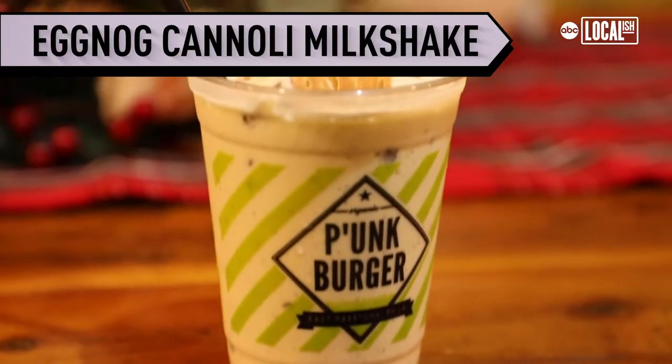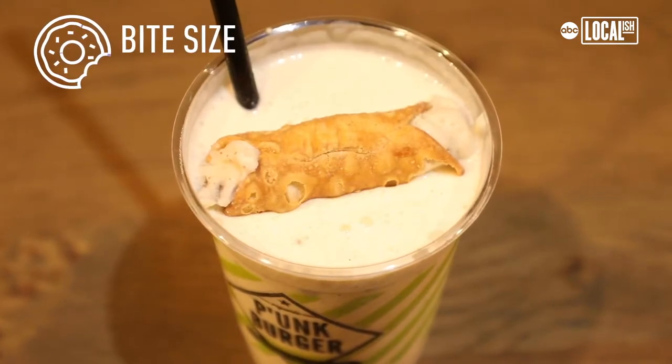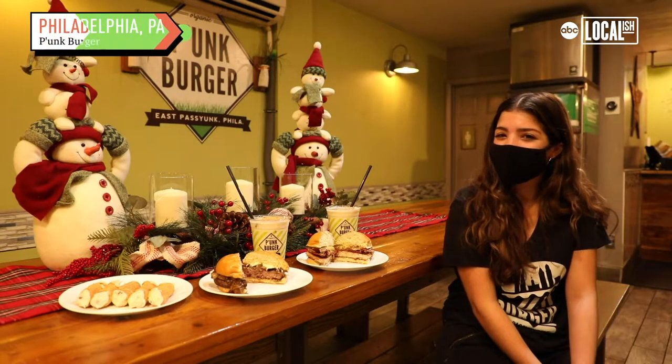We have an eggnog cannoli milkshake. Eggnog's kind of like you hate it or you love it. It's a very strong, kind of sweetened, like condensed milk almost, I guess is the best way you could describe it.